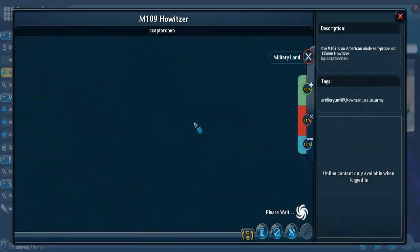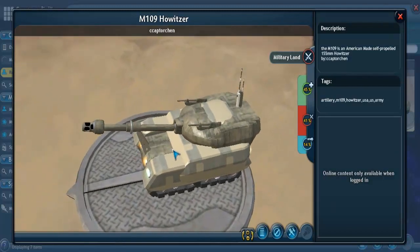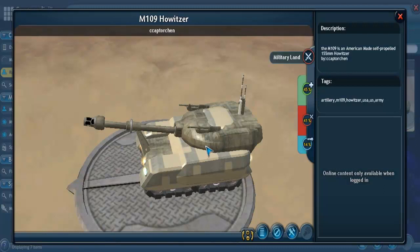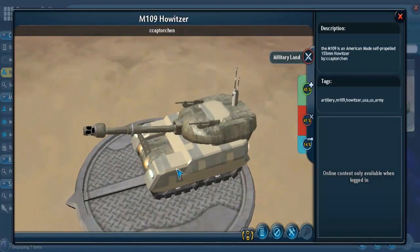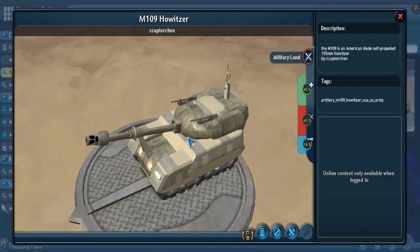The M109 is an American-made self-propelled 155-millimeter howitzer, first introduced in the 1960s. The primary weapon is the 155-millimeter howitzer, and it has secondary armament which could be a .50-cal machine gun, a 40-millimeter automatic grenade launcher, a 7.62-millimeter M60, or an M240 machine gun. I've actually had a chance to fire a .50-cal and it's pretty impressive — it's actually fun.